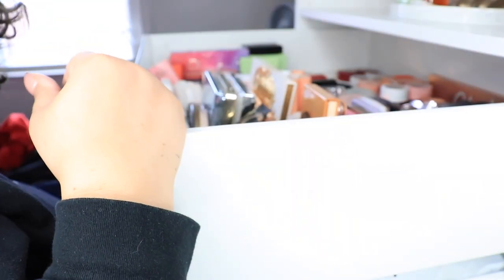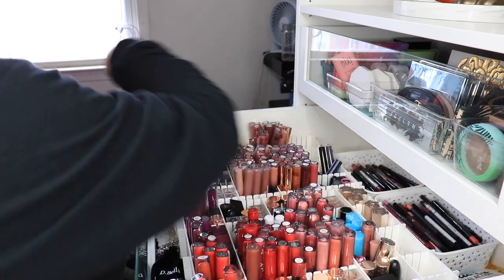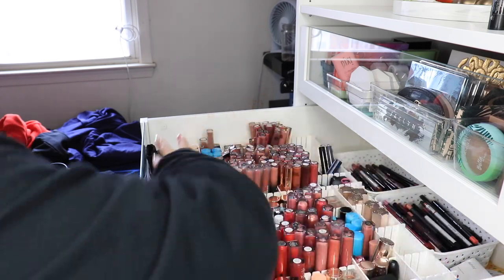Ignore my messy bed because I am working on cleaning it — I just put everything on my bed as I go. I'm going to put all the skincare, blush, and powder away. Now I'm going to go into the lips. Oh my gosh — these are my receipts, these are my contacts, this is trash. I'm going to put this stuff on the side over here so it's less in the front.